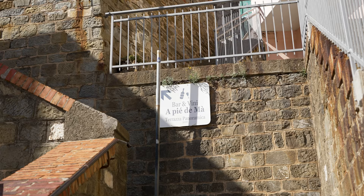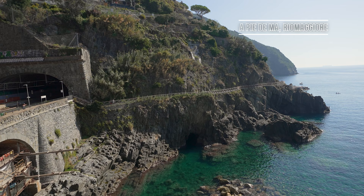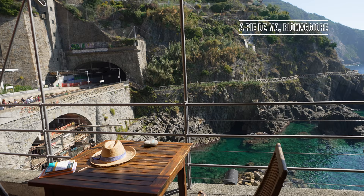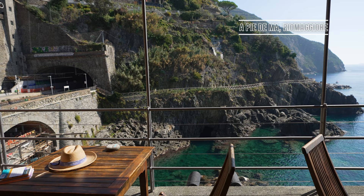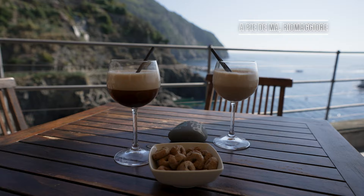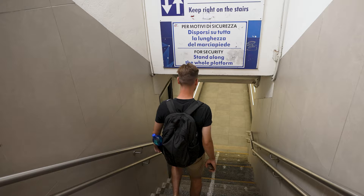We then headed back down the hill towards the train station where we ended up at another beautiful vista, this time with a drink. The view from Bar et Vini à Piè de Mà is like something out of a vintage Italian film. Watch the trains departing from the platform, soak up the sea breeze, and enjoy some of the most aesthetically pleasing drinks anywhere in town.